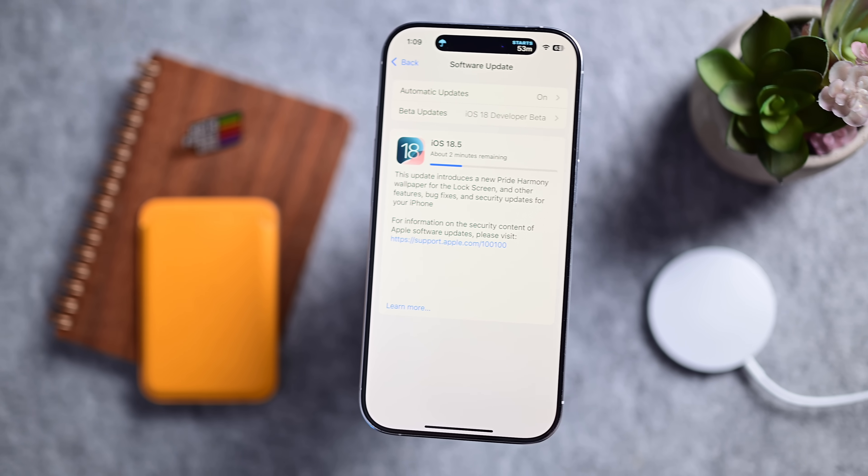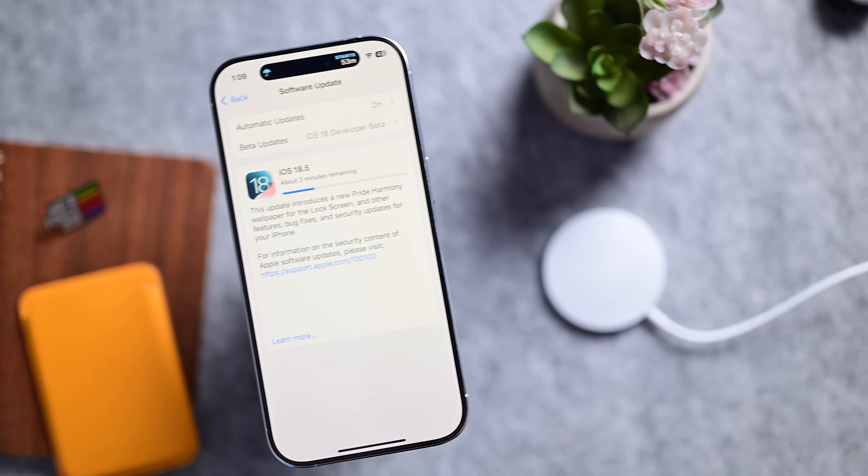Apple will hold WWDC in June, where we will get our first look at iOS 19, which will contain a massive number of new features. Before iOS 19 drops, though, we will likely get one more major point update — iOS 18.6. Apple will likely release the first beta within the next few days to a few weeks. Last year we didn't get iOS 17.6 until June, though the beta of iOS 16.6 did come out mid-May. My guess is it will be a mid-May beta with basically more bug fixes.